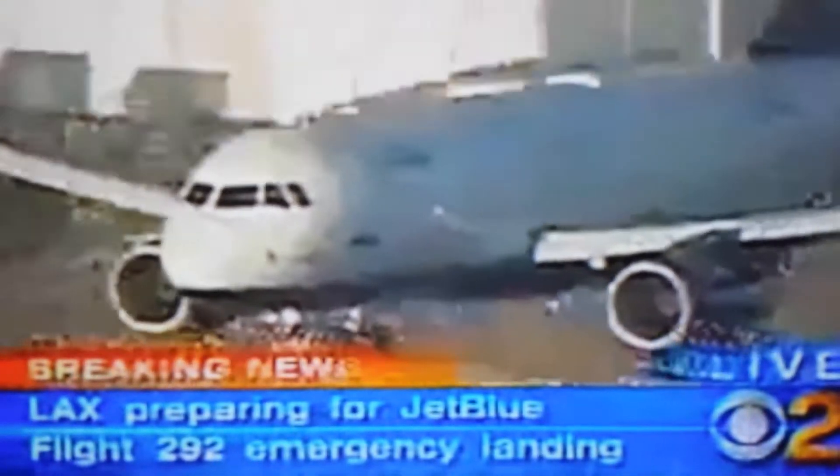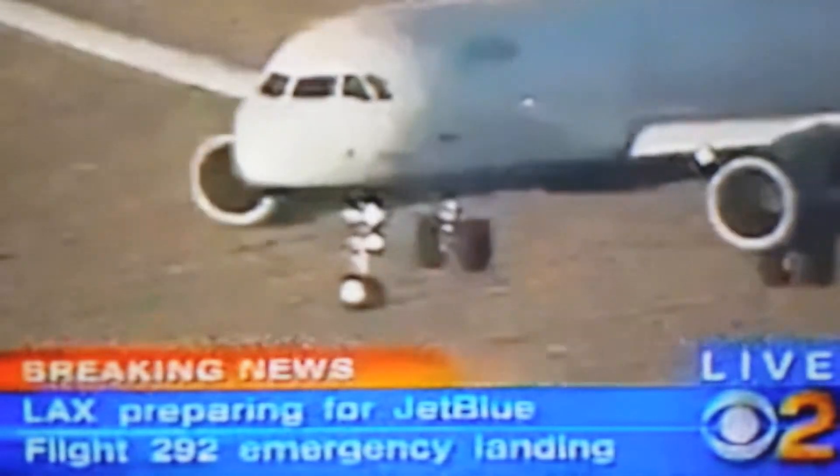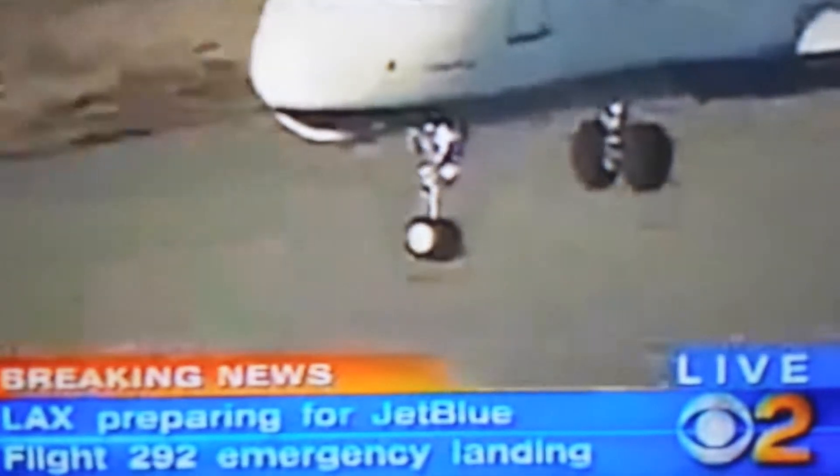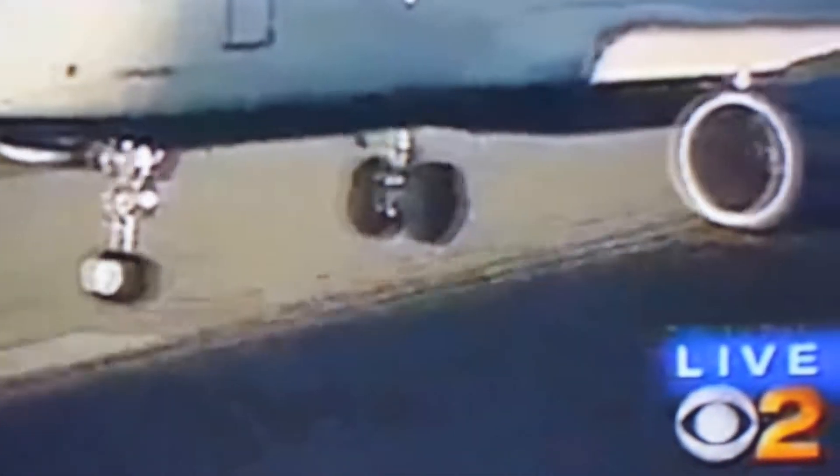All right, here he comes, Larry. Here he comes right now. Let's all take a second and say a little prayer as this pilot touches down — 139 people. Ten feet above the runway right now, ten feet above. And now you see those main landing gear. This is it.